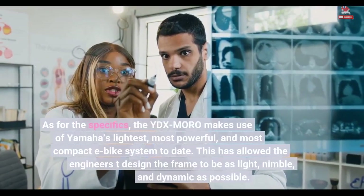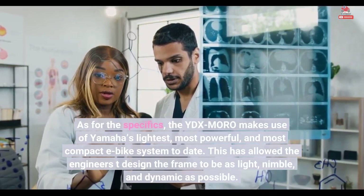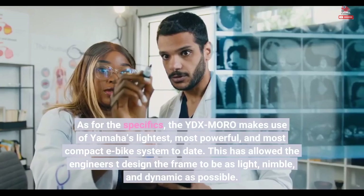As for the specifics, the YDX Moro makes use of Yamaha's lightest, most powerful, and most compact e-bike system to date. This has allowed the engineers to design the frame to be as light, nimble, and dynamic as possible.